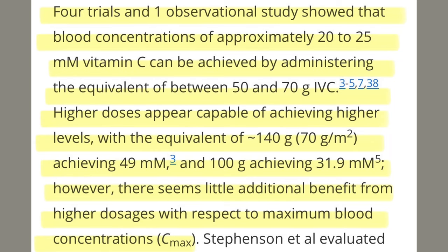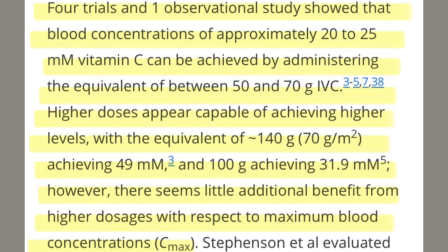Four trials and one observational study showed that blood concentrations of approximately 20 to 25 millimole vitamin C can be achieved by administering between 50 and 70 grams of intravenous vitamin C. Higher doses can achieve higher levels: approximately 140 grams achieves 49 millimole, and 100 grams achieves 31.9 millimole blood levels. However, serum concentrations appear to plateau at 49 millimole with the 140-gram dose, suggesting little additional benefit from higher dosages with respect to maximal blood concentrations.